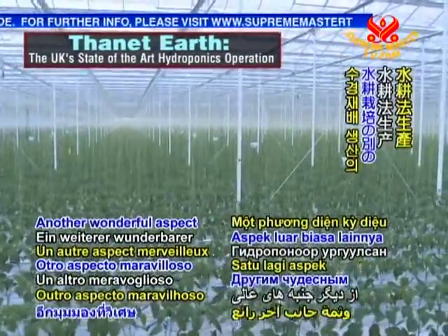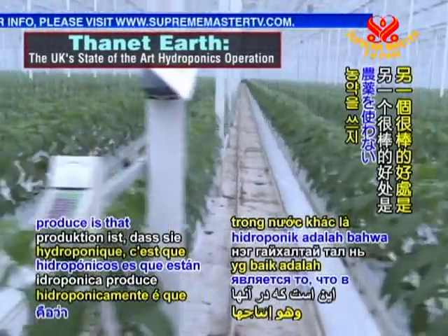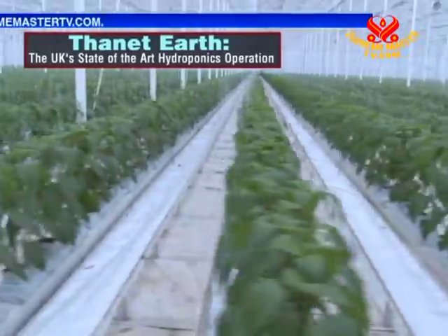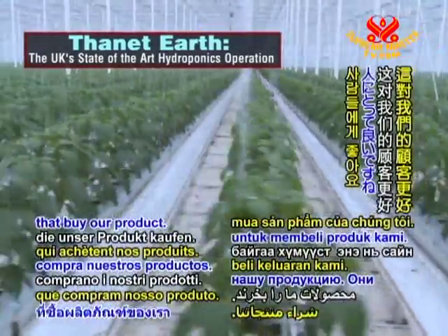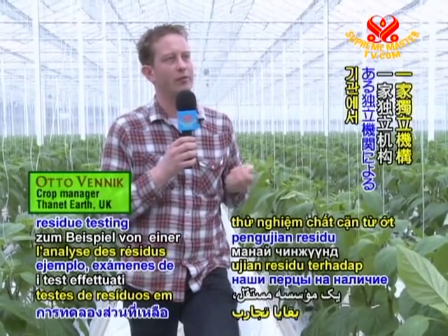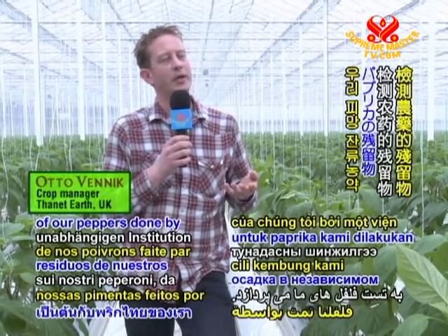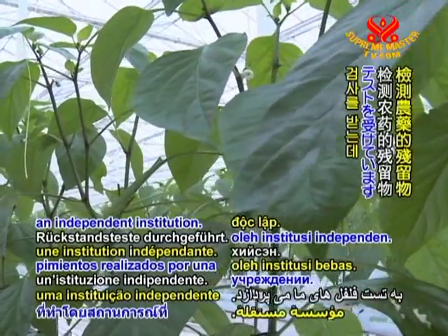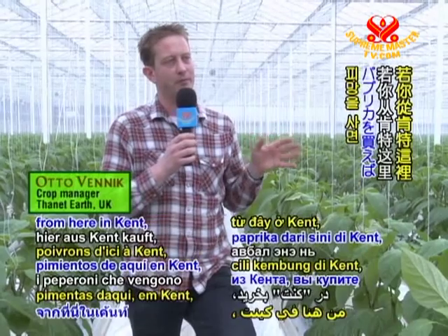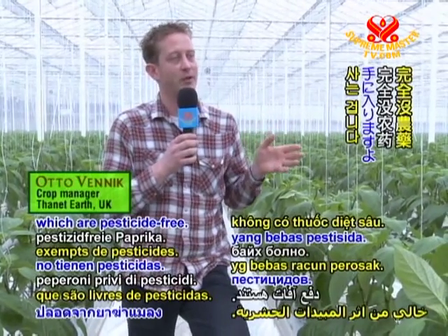Another wonderful aspect of hydroponically grown produce is that it is free of pesticides. It's better for the people that buy the product — they get a clean product. We get residue testing of our peppers done by an independent institution, and they always come back zero. So if you buy peppers from here in Kent, you buy peppers which are pesticide-free.